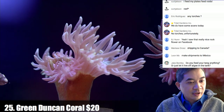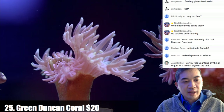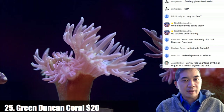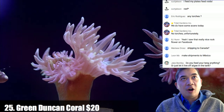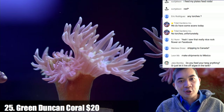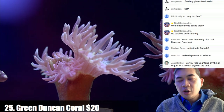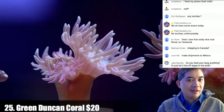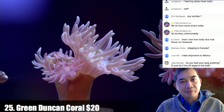On feeding tangs: we pretty much have an algae clip for them every single day. Before, we'd just feed frozen food once a day and all our tangs were very very thin. Nowadays with daily algae clips they're super fat. We actually have algae magnets to keep the glass clean, and we clip the nori in there — I definitely recommend getting an algae clip.